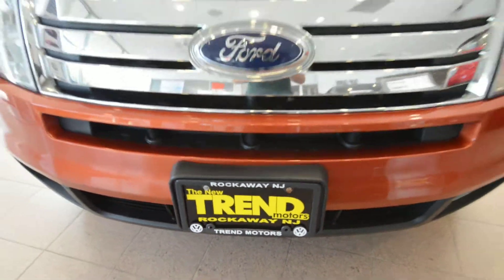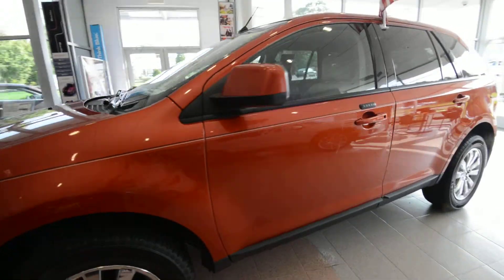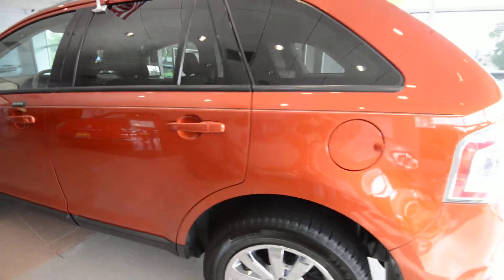Hey friends, Brian from Trend Motors Pre-Owned here with a 2007 Ford Edge SEL all-wheel drive, finished off in blazing copper. It has the camel leather interior and overall it's a pretty nice little SUV here.